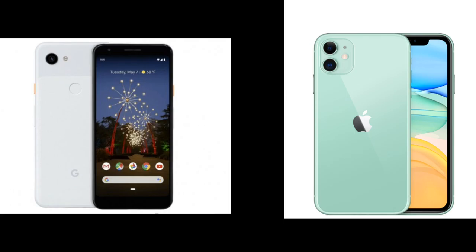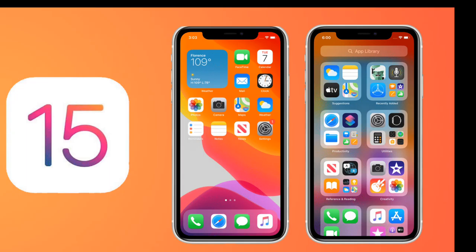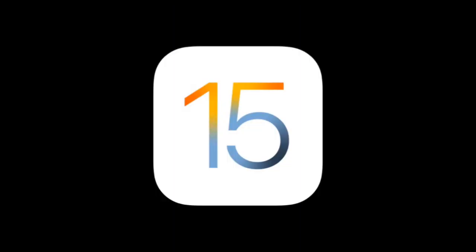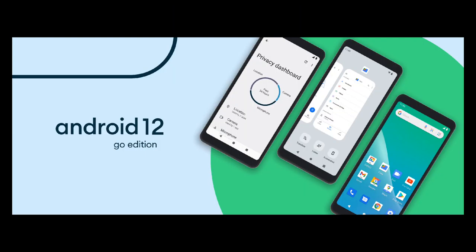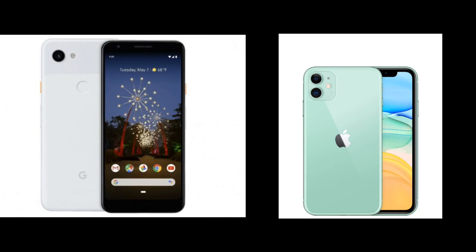Overall, the two phones are great competitive phones. We have iOS and Android, which is our personal preference. If you use iOS, you can definitely use it. Stock Android is a great experience. If you use Pixel 3A and iPhone 11, you can use in-hand phones and make great videos. Thanks for watching guys.